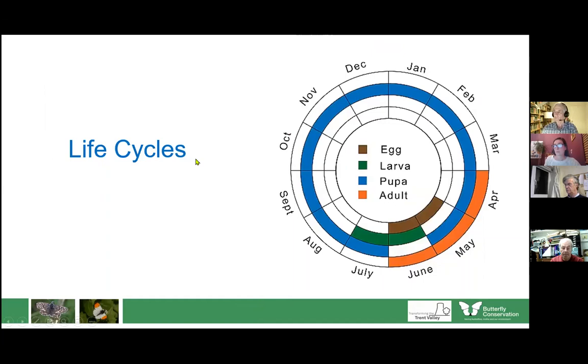Throughout this talk we're going to see a lifecycle diagram. It tells us the life cycle of the butterfly concerned. From April to May this butterfly is on the wing; it lays eggs in May and June; those eggs hatch into larvae in June and July; those larvae go into a chrysalis and that is how this butterfly spends the rest of the year. The whole winter is spent as a chrysalis, hatching out from April through to June. Not all butterflies follow this scheme, and we'll look at that as we go through.